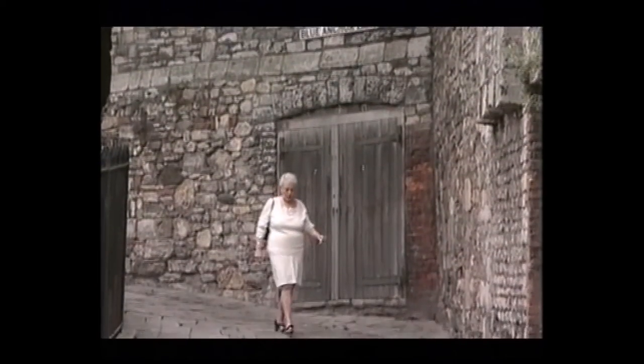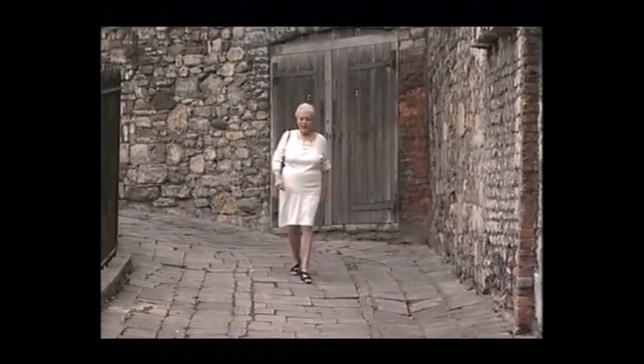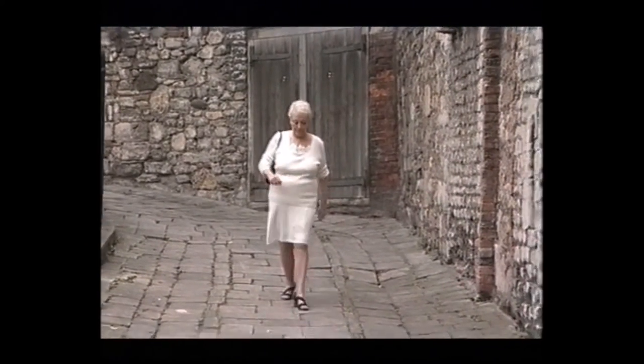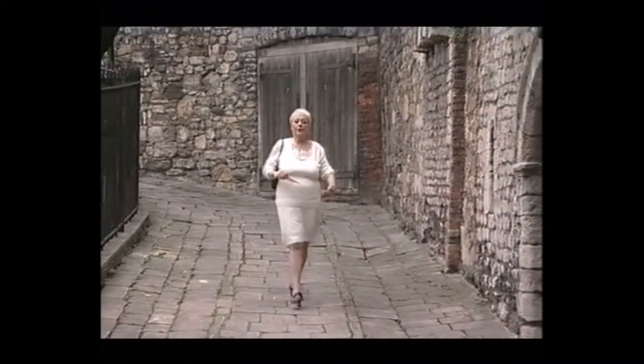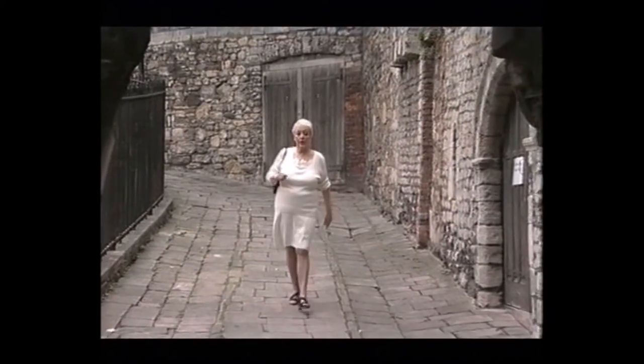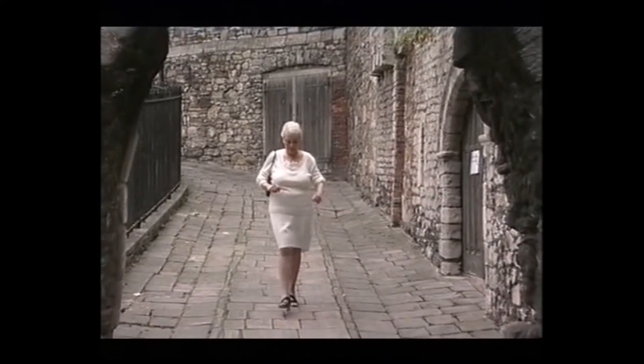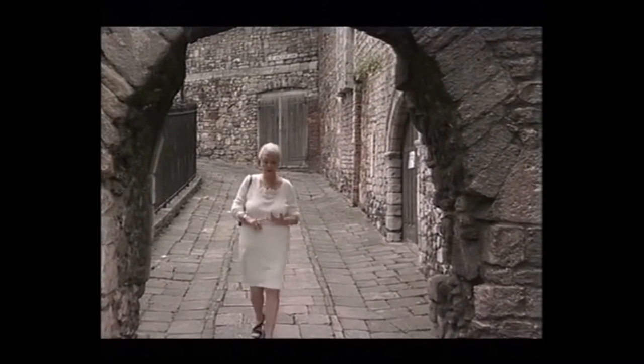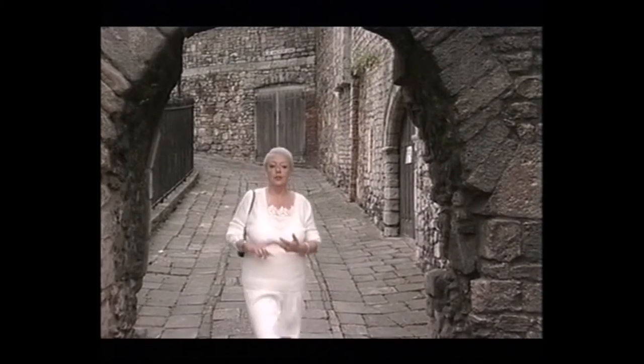It was Edward III, who became king in 1327, who said that's it — we're not speaking French in court anymore. So the three lions of England that you see on the football shirt today represent Henry II, Eleanor of Aquitaine and Richard the Lionheart. Not one of those spoke English; they all spoke French.